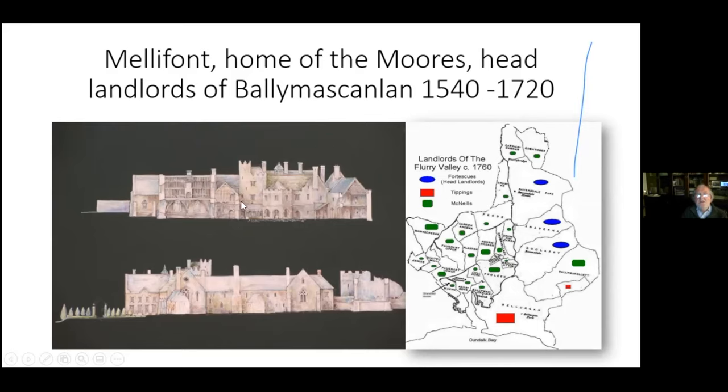The Moores were important landlords with an awful lot of land around the country and very important in government. They built much of Dublin — you've heard of Moore Street, Abbey Street, Henry Street, Earl Street. These were all put up by Henry, Earl of Drogheda. O'Connell Street was once called Drogheda Street and the Gresham Hotel was the home of the Moores in Drogheda. But the Moores were too busy in Dublin and in 1694 decided to lease out to Malcolm McNeill and Blaney Townley.